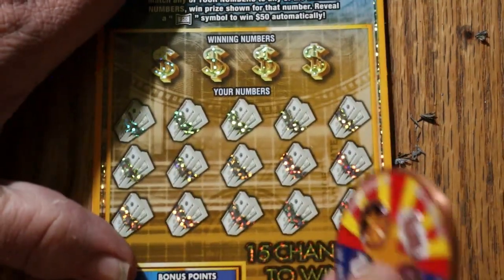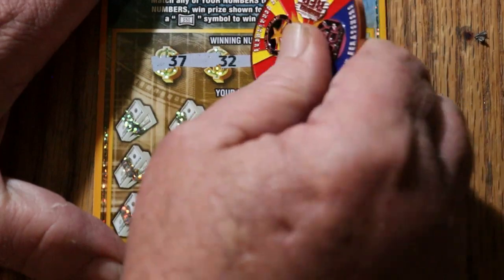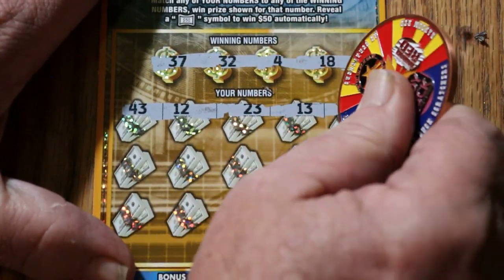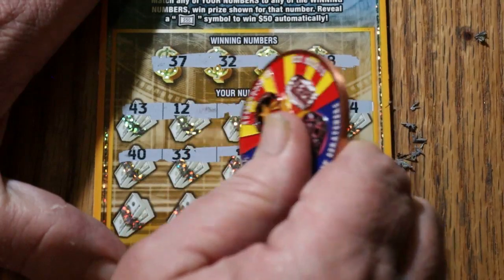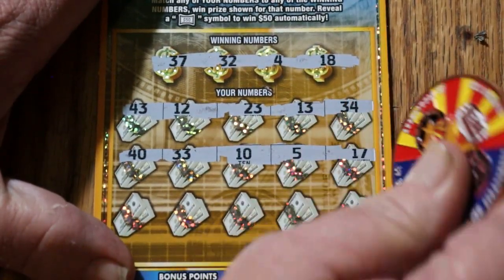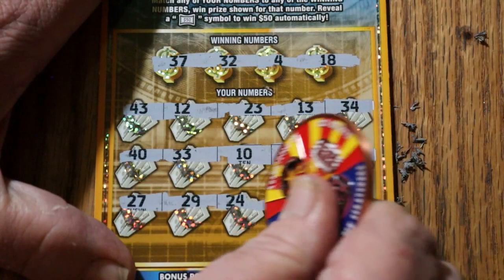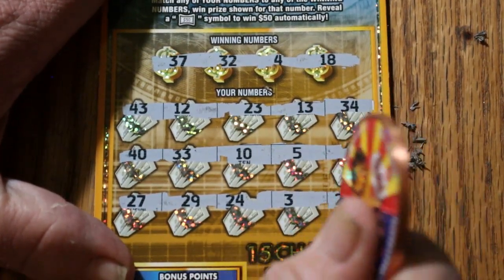Ticket number two. 37, 32, 4, and 18. 43, 12, 23, 13, and 34. 40, 33, 10, 5, and 17. 27, 29, 24, 3, and 21. Nothing.